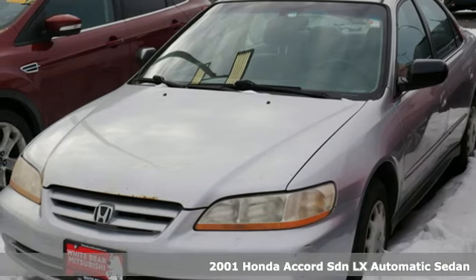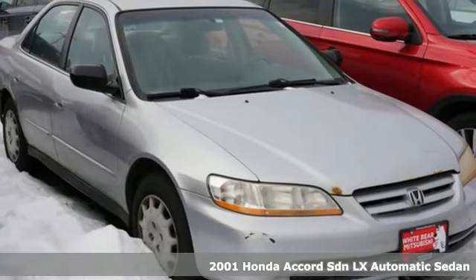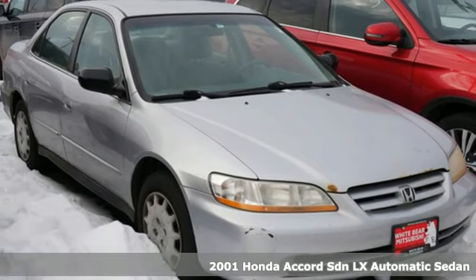It's a 2001 Honda Accord sedan. Honda made no compromises with this luxurious and practical Accord.